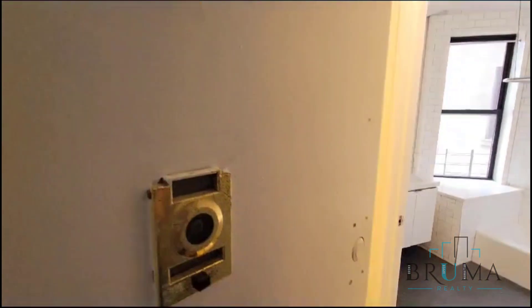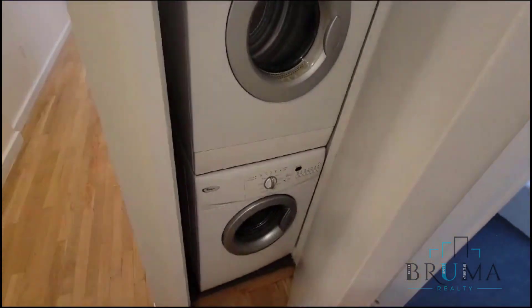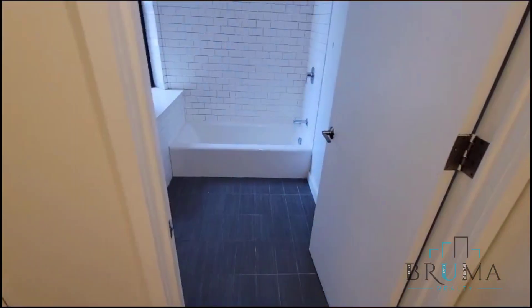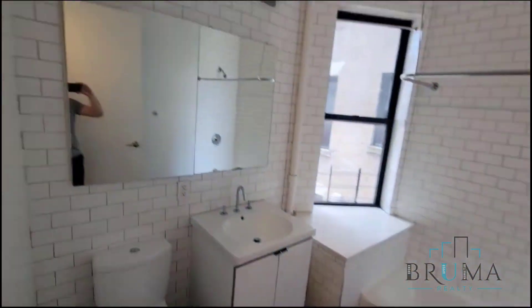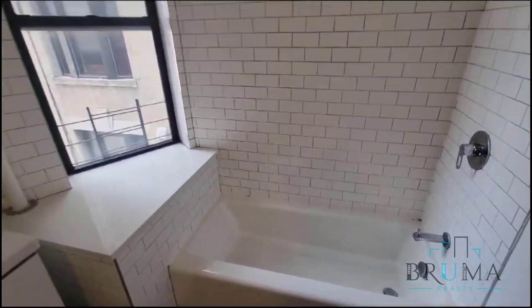570 West 182nd, apartment 4B. This is a really nice 2-bedroom apartment on the 4th floor of a walk-up building. Right when we walk in we have our bureau and laundry in unit. A massive bathroom — this is a really nice large, fully tiled bathroom.